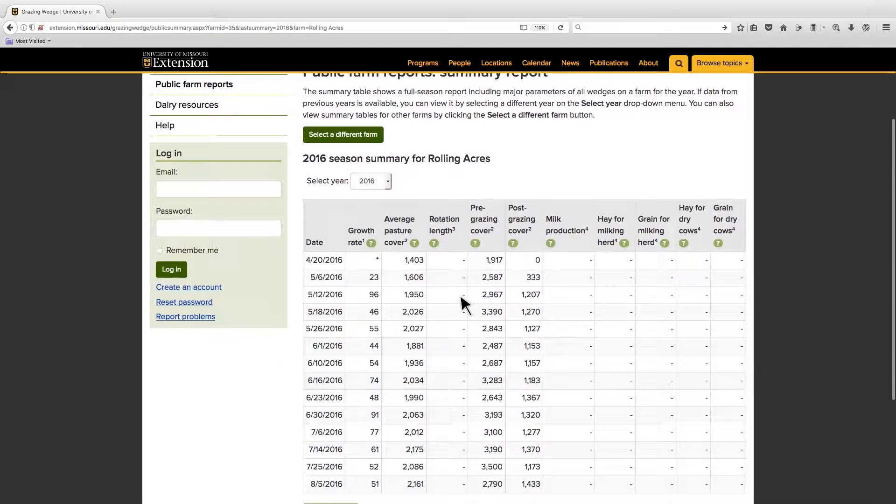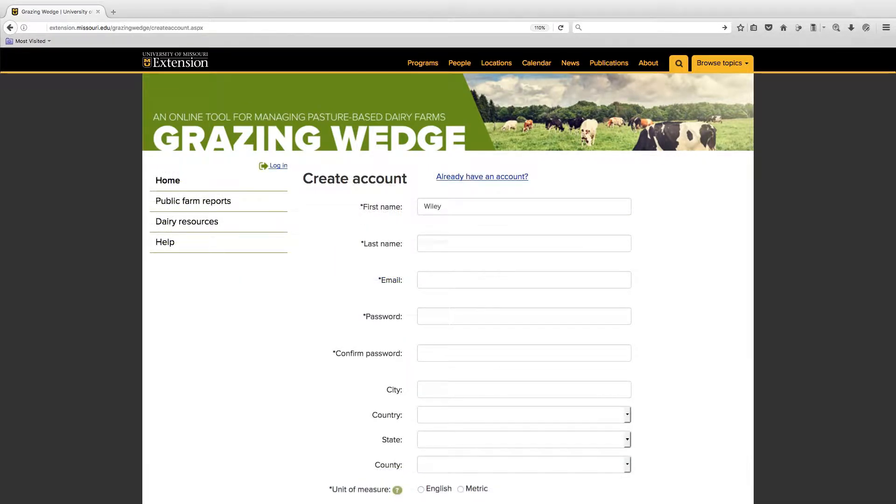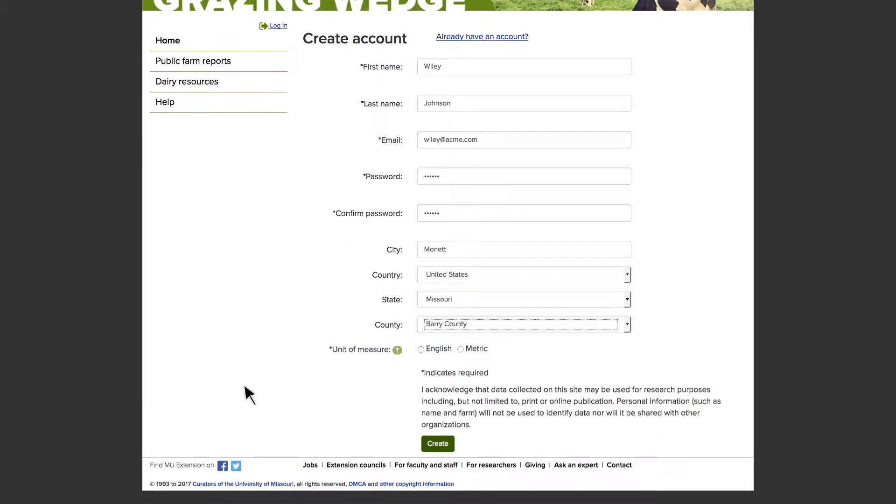In order to input data and view reports for your own farms, you must first create a user account. Enter your name, enter an email address, and create a password for your Grazing Wedge account. The email and password serve as your login credentials. Location information can be entered but is not required. Finally, choose your preferred unit of measure for data entry, either pounds per acre or kilograms per hectare. Select Create and your account is created.